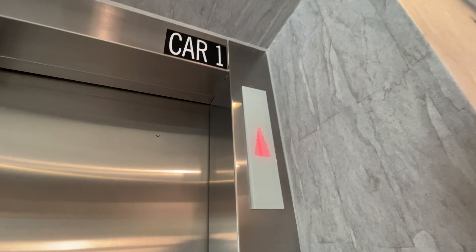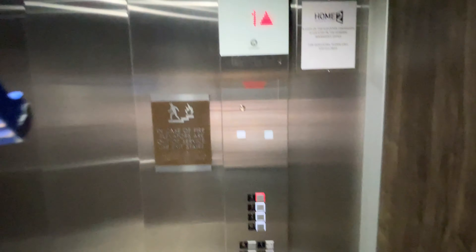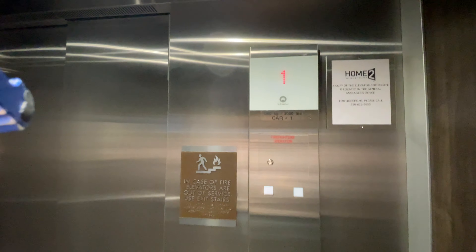This is a brand new hotel. Four. Here's the other one — this looks identical to the first one I just rode.